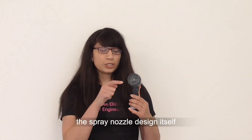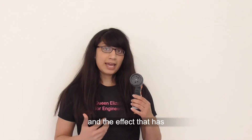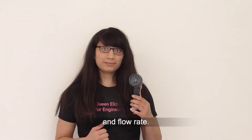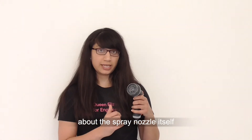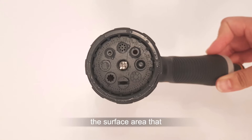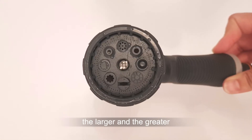Today I'm going to focus on the spray nozzle design itself and the effect that has in terms of water pressure and flow rate. One of the really unique, simple engineering innovations about the spray nozzle itself is the effect of area. The smaller the surface area that the water passes through, the greater the pressure will be.